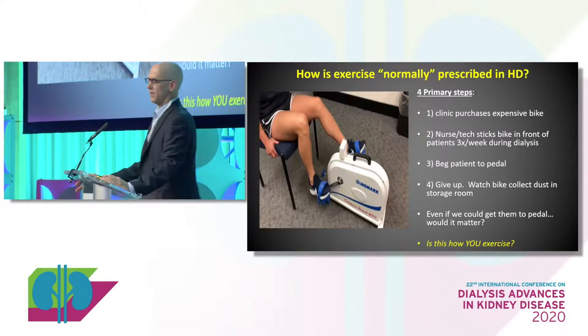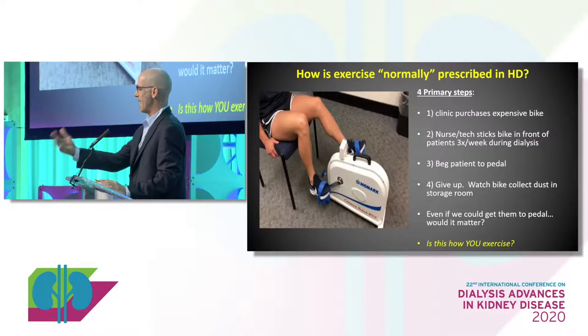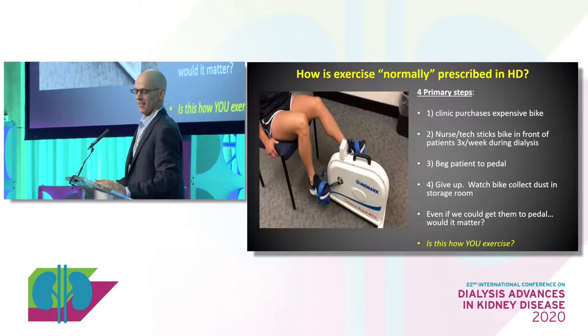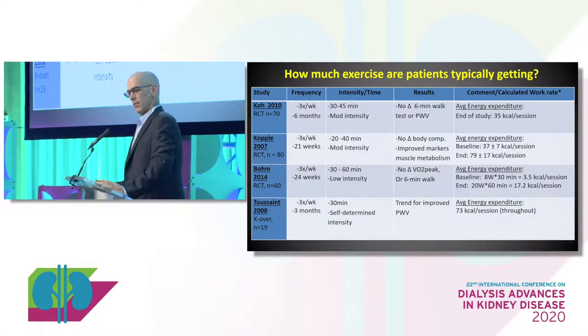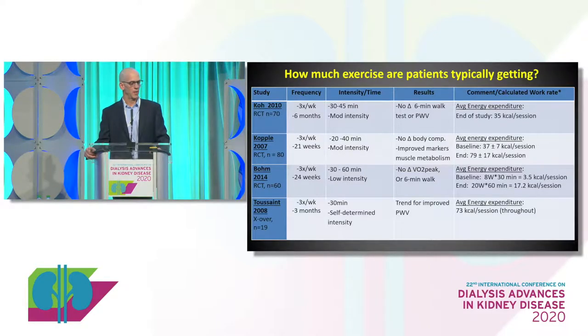Let's think about this — if we could get them to pedal a couple days a week, 20 to 30 minutes, how much would it matter? Honestly, sometimes it will benefit a lot, sometimes maybe not so much. But ask yourself: is this how you exercise? Do you do the same boring type of exercise mandated every other day? Most of us do different things and pick and choose what we like. We don't give patients that option. If that's all we're doing — sticking a bike in front of them a couple days a week — how much are we really getting out of them? A couple of different studies have calculated work rates. These are four studies, three to six months in duration, moderate intensity, 30 minutes a few days a week, with modest or poor results — no changes in walk tests or body composition.